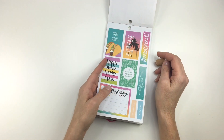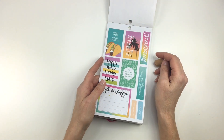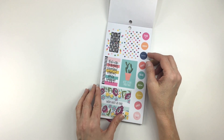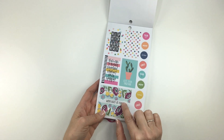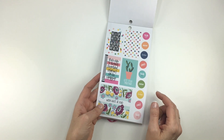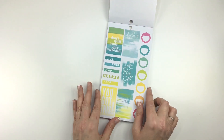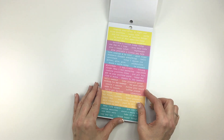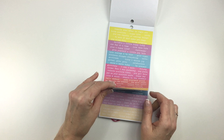"Inhale tacos, exhale negativity." That's true. This one's really pretty. "Work hard, be kind" — I love that. Some greens and yellows. A lot of little quote strips, which I love.